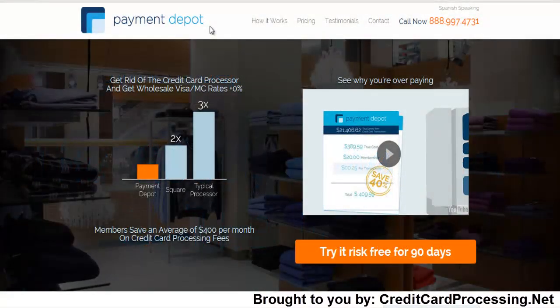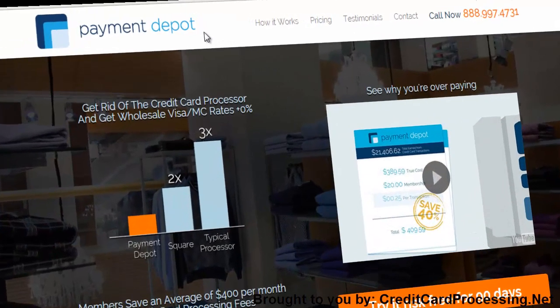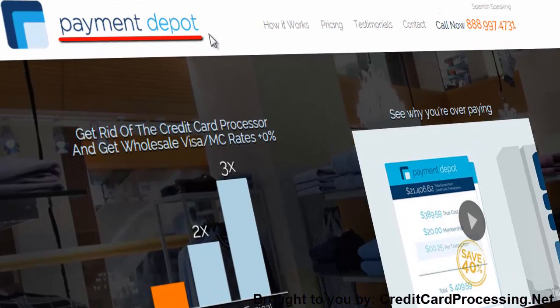In general, credit card processing policies are going to favor larger merchants, but Payment Depot tries to buck this trend. By offering a billing model drastically different from their competitors, Payment Depot hopes to help even small volume merchants accept credit cards at profitable rates.